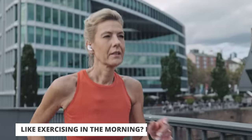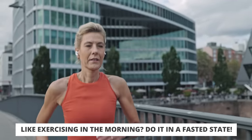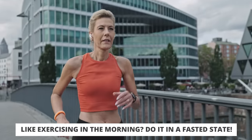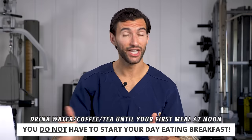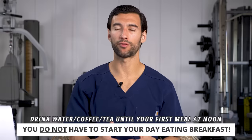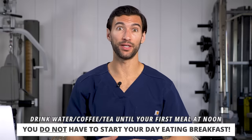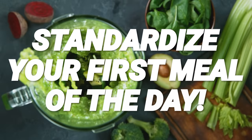The morning time is interesting because some people find it's a good time to exercise. If this works for you, I recommend you exercise in a fasted state and eat afterwards. If you can get a little morning workout that fits your schedule, do it, and then have breakfast afterwards. If that doesn't work, you can work out later in the day. Either way, whether you're eating that first meal around 6, 7, 8 a.m. or later around 11 o'clock noon, you want to standardize that first meal of the day.